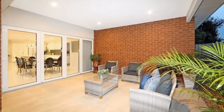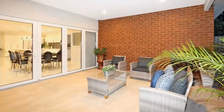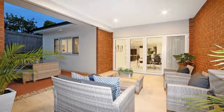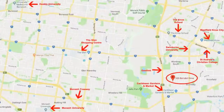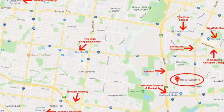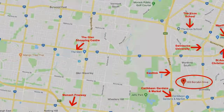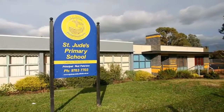Situated in a brilliant location, just a walk to bus services, parkland, and St. Jude's Primary School, and within a short commute to The Knox School, Waverley Christian College, Swinburne University, Caribbean Gardens and Market, Caulfield Grammar, the Eastlink, Monash Freeway, and Westfield Knox City. This stunning family home ticks all the boxes and will steal your heart.